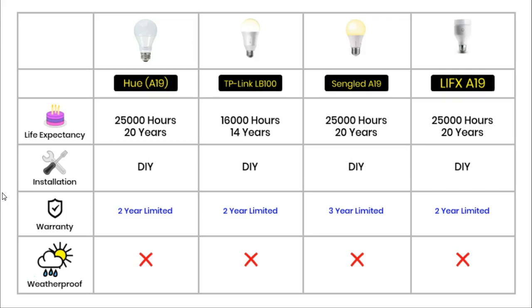Section 4 is Design and Warranty. Three of these bulbs have the same life expectancy — the Hue, the Sengled and the LIFX — each with 25,000 hours, meaning they are expected to last 20 years at an average use of 3 hours per day. The TP-Link has a shorter life expectancy of 16,000 hours, which at 3 hours a day will last approximately 14 years. Smart bulbs are some of the easiest smart gadgets to install: just screw or push them into a fitting, connect to a smart hub or WiFi router, then download and set up a free app.